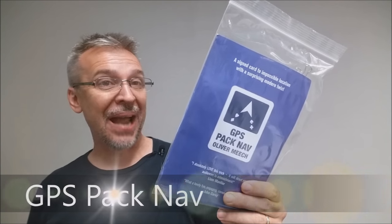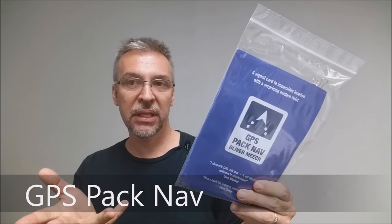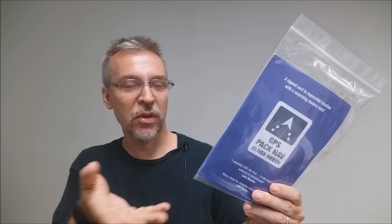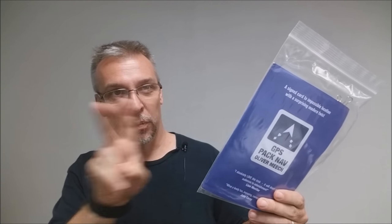Today we're going to look at GPS Pack Nav from Oliver Meech. What is this trick? Basically it takes the idea of GPS, electronic satellite navigation, and combines it with a playing card trick so that when your spectator finds their card, signs it, and it goes back into the deck, you pretend to use GPS to find their card. You want to see what it looks like? This is it.